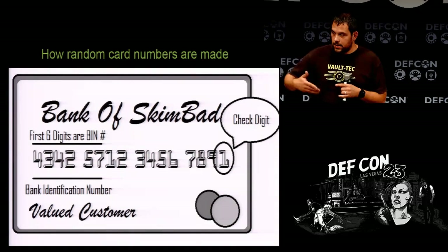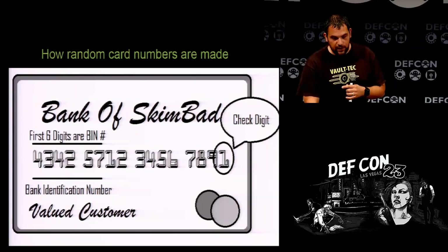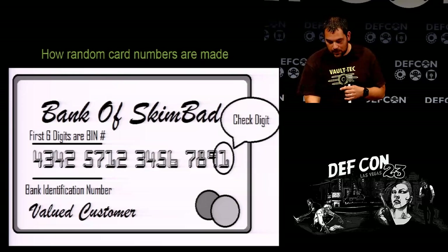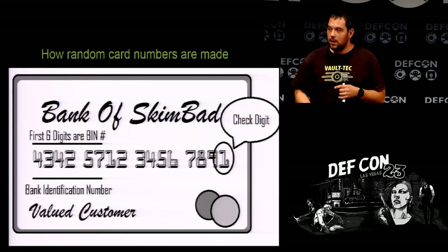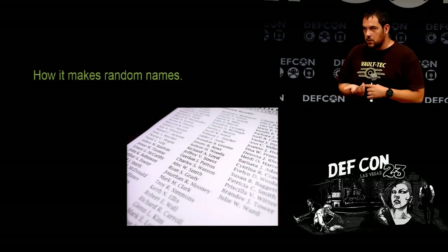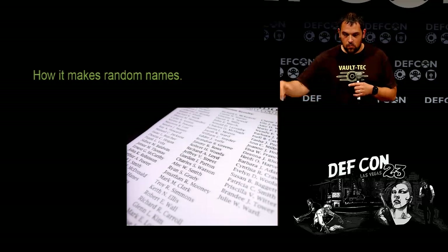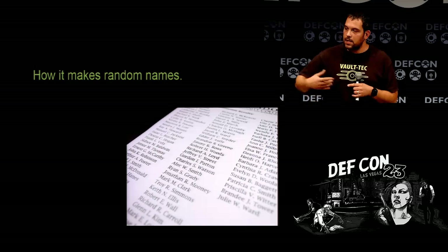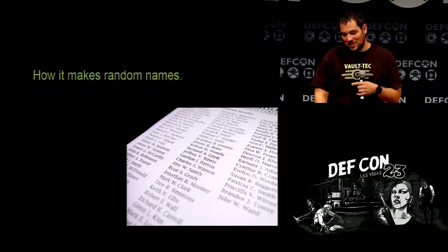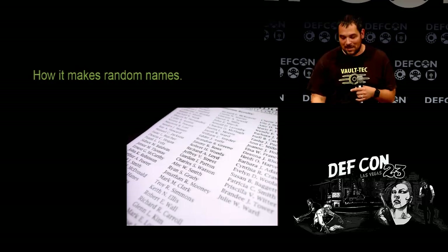How are the random cards made? It basically generates them from scratch and attaches a name along with track one and two data, so they look like valid credit card numbers. I even throw in 'valued customer' or 'gift card' once in a while. I pulled the names list off the Social Security Administration website for first and last names in the United States. You can modify names — I was watching and my dad's name came across. Some of them sound like vampire names.